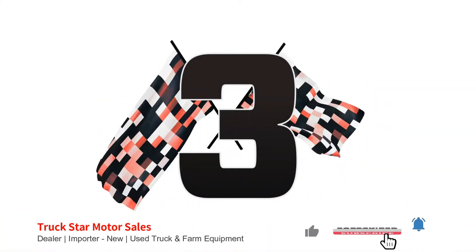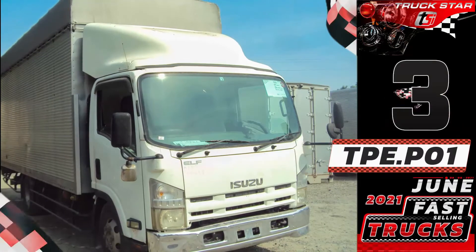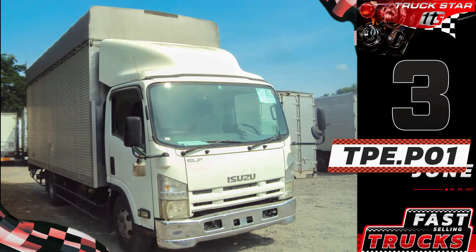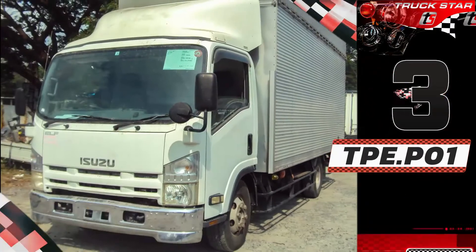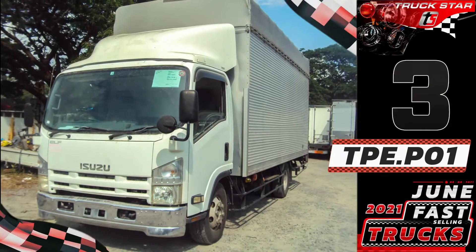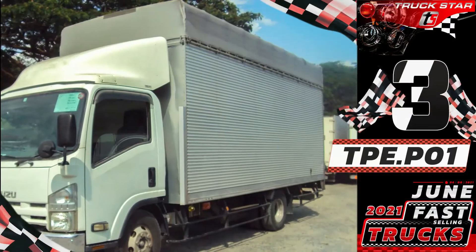Number three. Unit code TPE.P01, Isuzu Elf Aluminum Closed Van. Standard on every NPR, NQR, and NRR is the Isuzu 4HK1 engine, known worldwide for its power and ruggedness, improved to deliver even more performance, economy, and reliability. The 4HK1 on Isuzu Elf units is equipped with electronic high-pressure common rail direct injection and a water-cooled EGR system.